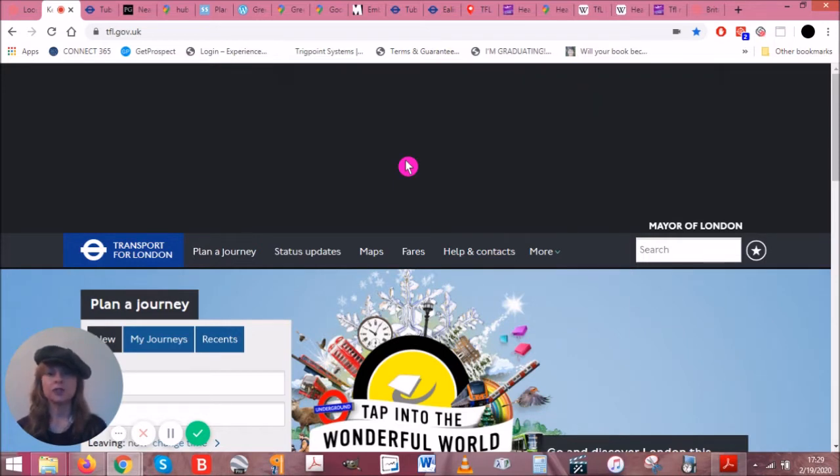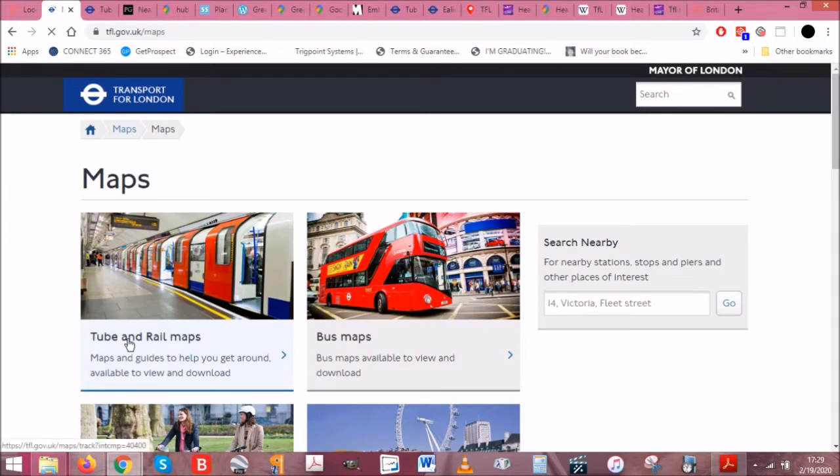The first thing we're going to do is get ourselves a tube map, because that's where this tiny travel tip starts. I'm going to go to tfl.gov.uk — that's Transport for London — and go to Maps, Tube and Rail Maps.